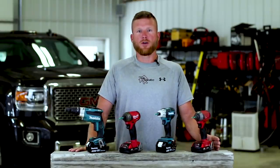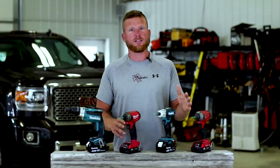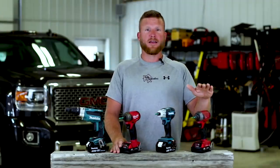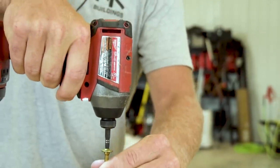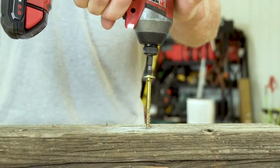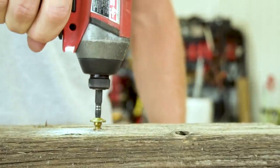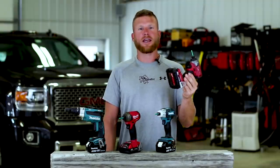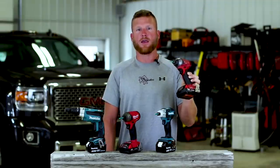So why do I have all these different impact guns and screw guns when you could probably do everything with one of them? Because I think they all have their strengths and weaknesses, and I always try to get the best tool for the job, even if that means buying multiple tools or multiple brands. The Milwaukee Fuel is what a lot of people are going to buy as a general impact — it's an all-around tool. If you had to buy one screw gun as a homeowner, you'd probably buy this because it's going to do everything pretty well.